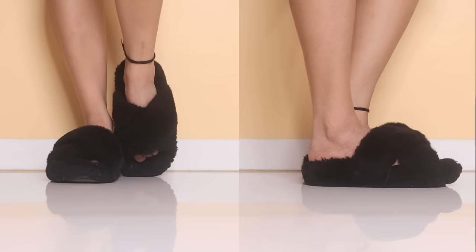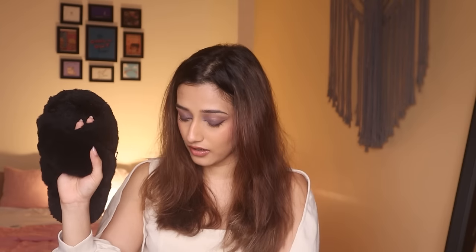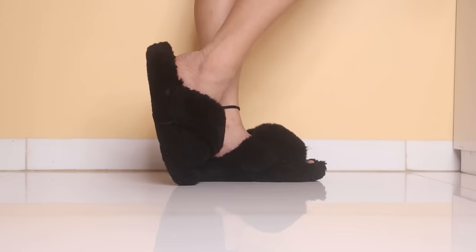These are my ghar ke chappal — though not really, because I love wearing them outside too! These are very furry home slippers from H&M. They make my feet feel so comfortable. I wouldn't wear them in the monsoons because it gets dirty, but otherwise I enjoy wearing them outside.